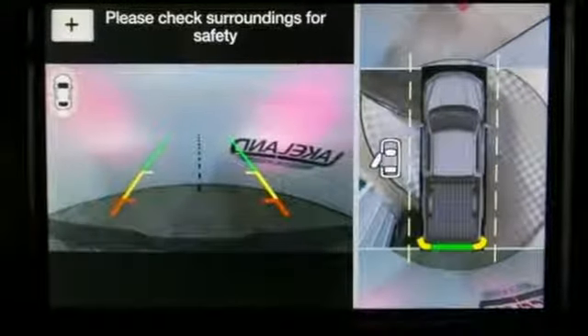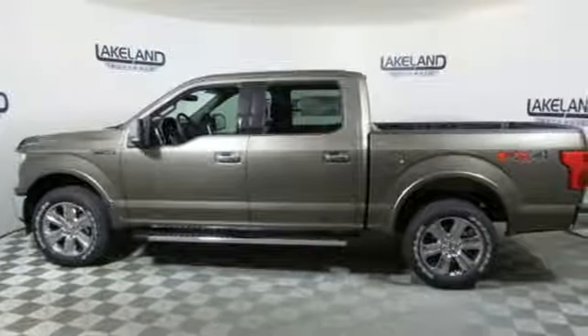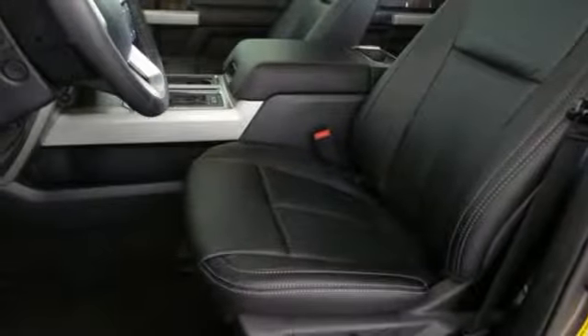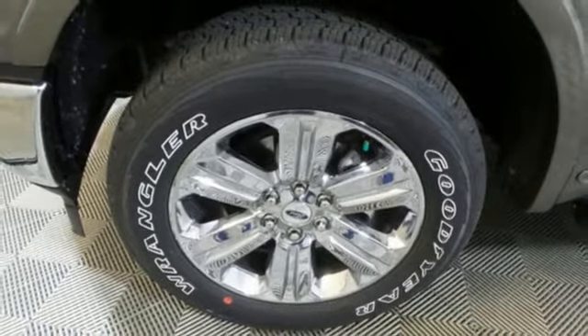Integrated navigation system with voice activation. Power heated mirrors. Front heated and ventilated leather seats. Automated parking sensors. Wi-Fi hotspot. Dual zone climate control. Automatic transmission. First and second row sunroof. Electronic shift on the fly. And twin turbo V6 engine.